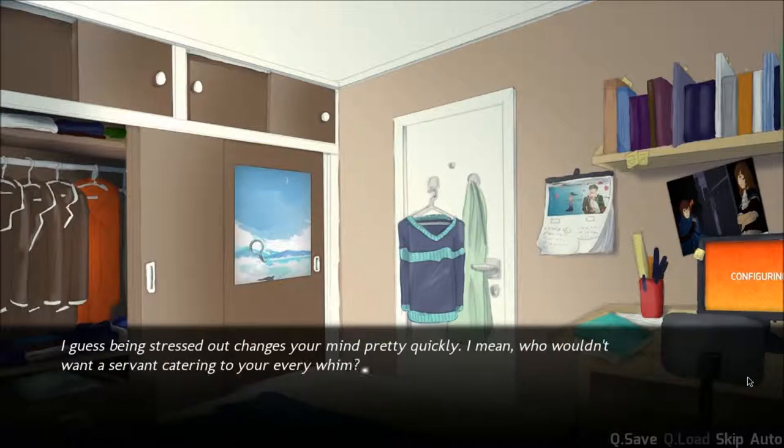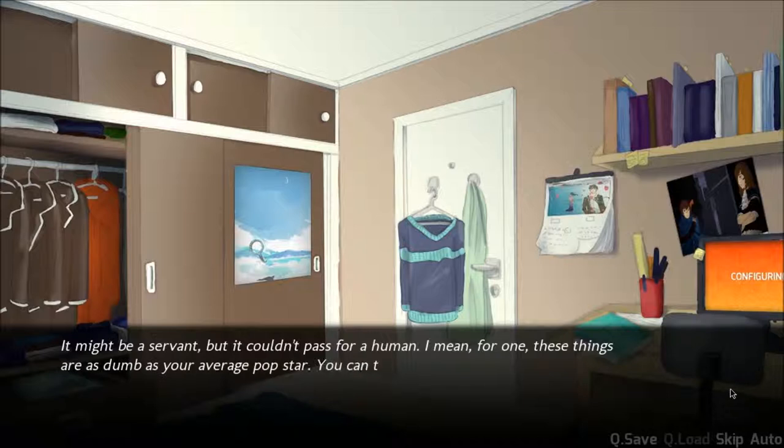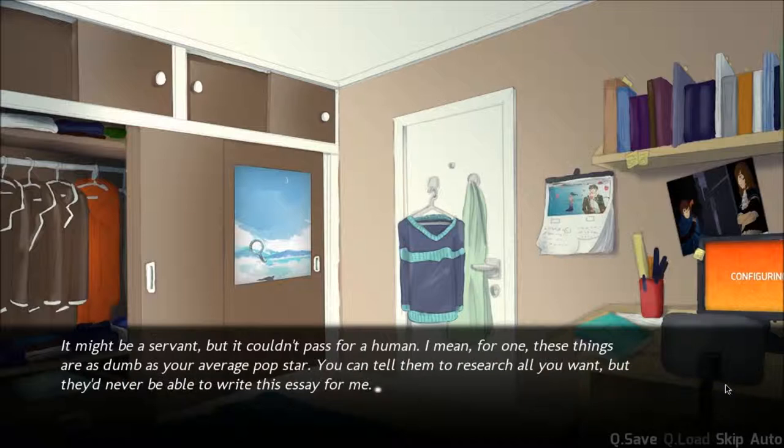Who wouldn't want a servant catering to your every whim? Dude, you just gotta get out there and wash your own dishes. Buy your own wardrobe. This sweater is horrible. It might be a servant, but it couldn't pass for human. Are these things dumb as your average pop star? That's insulting to robots everywhere. You can tell them to research all you want, but they'll never be able to write this essay for me.